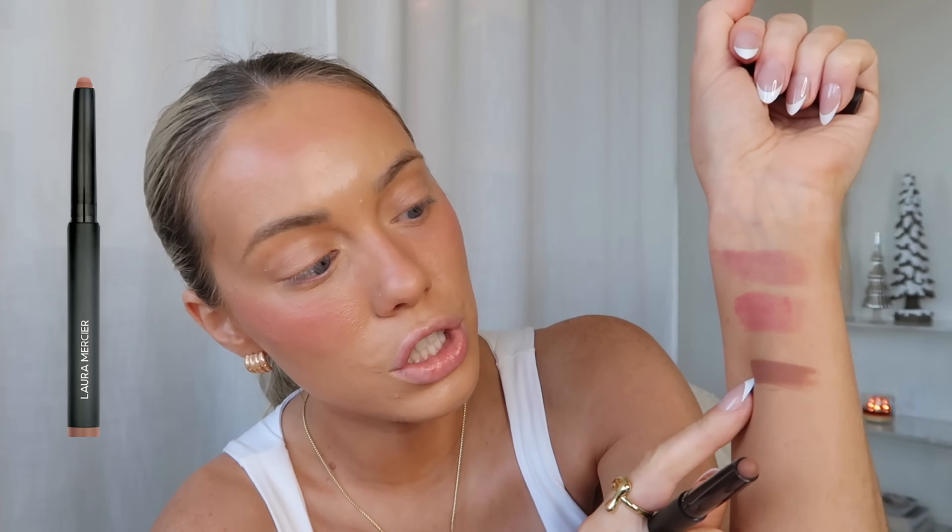Before we get into the powders, I have this caviar eye stick in the shade Sepia. I'm so obsessed — it's a very neutral shade that still has warmth, not too orangey, just so pretty. It's one of those products I've recently added to my routine that just amplifies my makeup. You could throw this on if you're getting ready for work and just want a little eyeshadow — it blends out so easily.